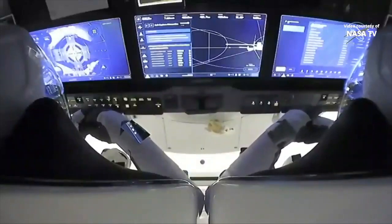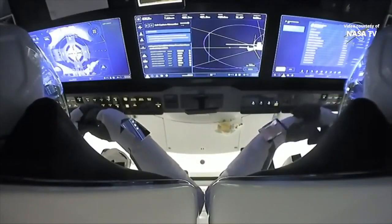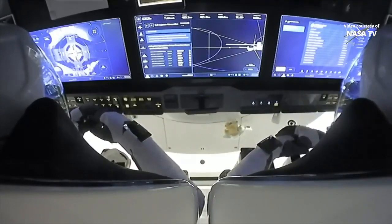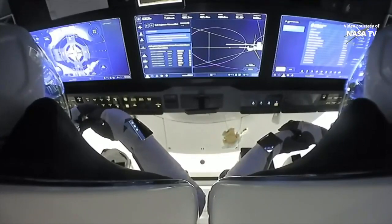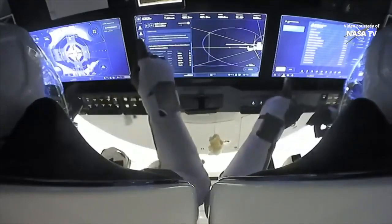Next will be hard capture. This is where the pins will insert themselves into that docking adapter and create a hard lock. We had that soft capture at 8:01 p.m. Pacific Time, 11:01 p.m. Eastern Time. Crew Dragon and the International Space Station flying 262 statute miles over Idaho.